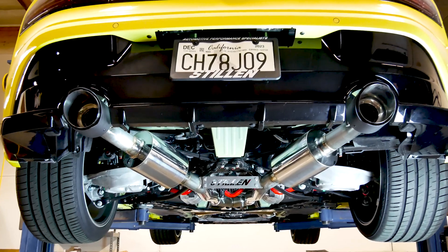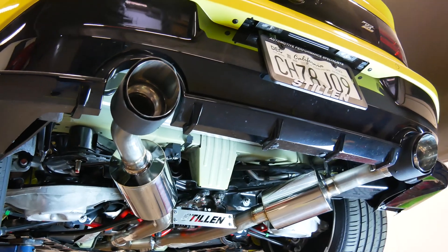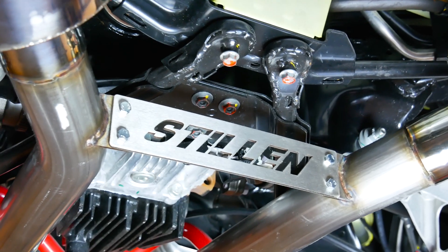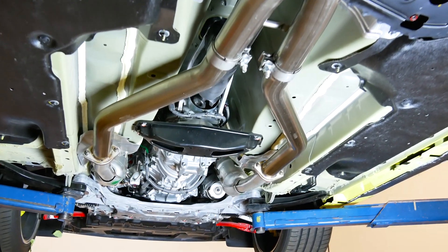The video you are about to see was created to show all of the work that goes into manufacturing the Stillen cat-back exhaust system for the 2023 Nissan Z. These exhaust systems are manufactured in our facility in Costa Mesa, California. We hope you enjoy.